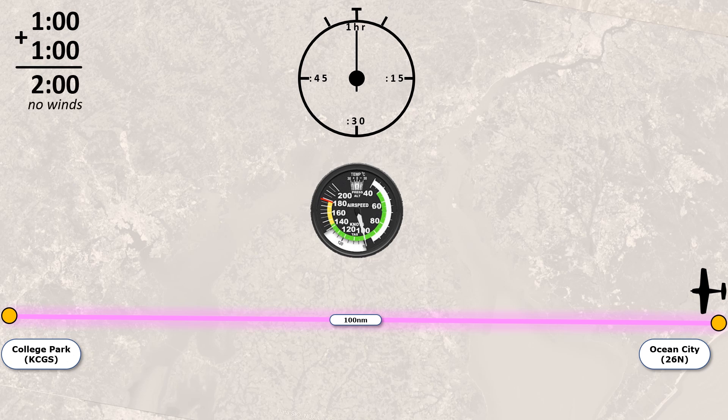Is it better, worse, or the same if there's a headwind of, say, 20 knots on the way out? Many people will say that the headwind on the way out will be cancelled by the tailwind on the way back and the round-trip will still be two hours. Let's see what happens.